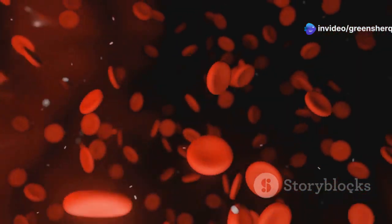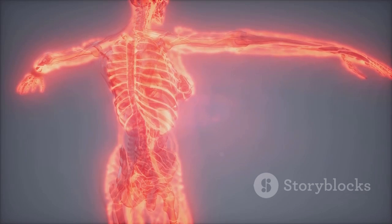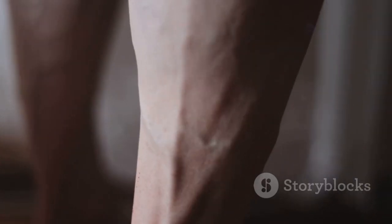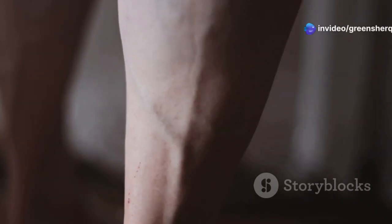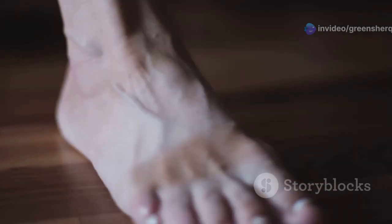Good blood flow is vital for our overall health. It's like the delivery system of our body, carrying oxygen and nutrients to every single cell. When circulation is compromised, it can lead to a whole cascade of issues — we're talking varicose veins, atherosclerosis, slow wound healing, even numbness.